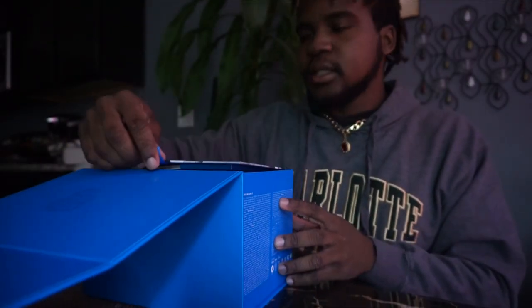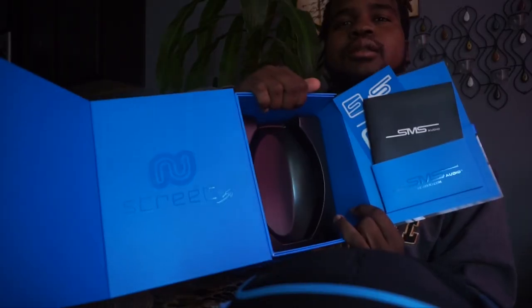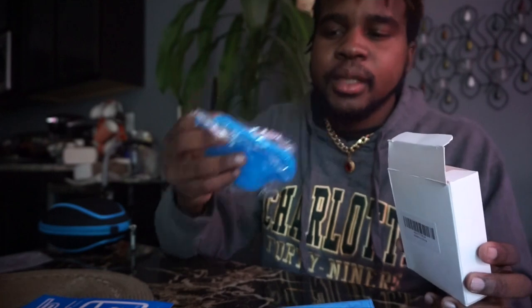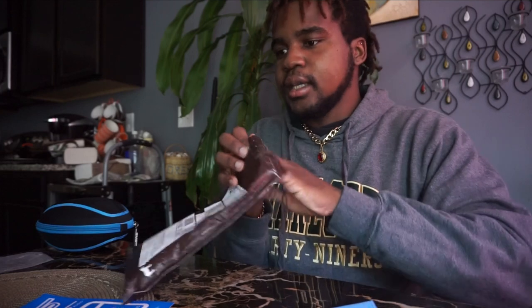Alright, so we got this right here — nice little packaging. One day I randomly got a bunch of these in the mail — I got three of them. I posted it on my Instagram story like 'what the hell is this?' and they said it was a face scrubbing thing, so that's what we're going to be using those for.